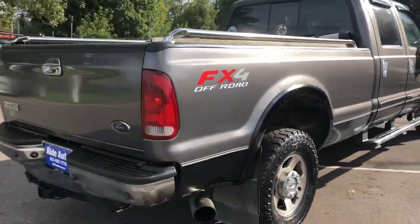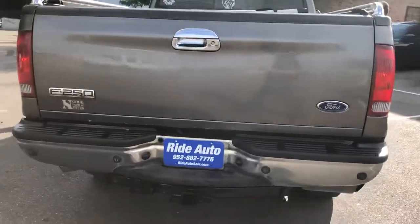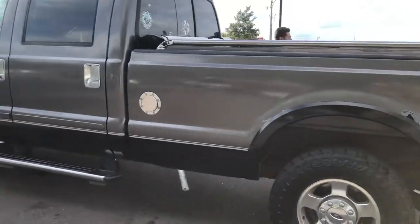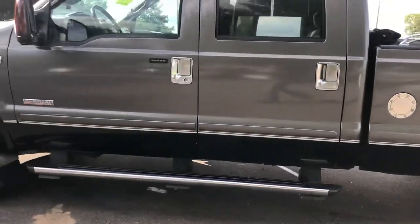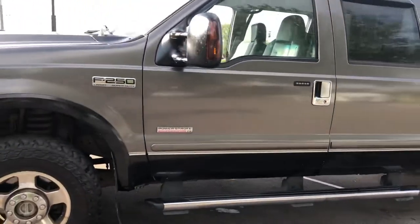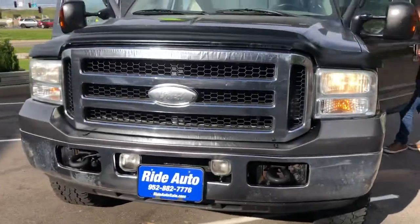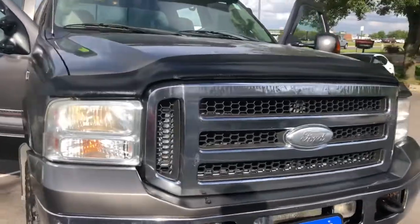This has the bulletproof 6.0 turbo diesel. It's got the dual exhaust that sounds amazing. It's got the bed rails, chrome running boards, upgraded alloy wheels, telescopic mirrors with built-in signals. It's got the visor on top with the clearance lights, tow hooks, fog lights, engine block heater, and a bug deflector.